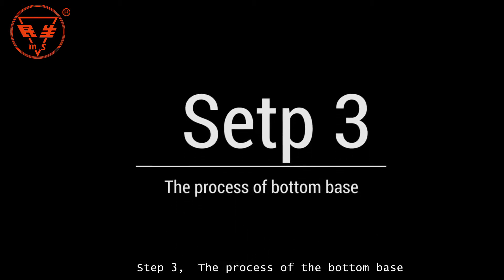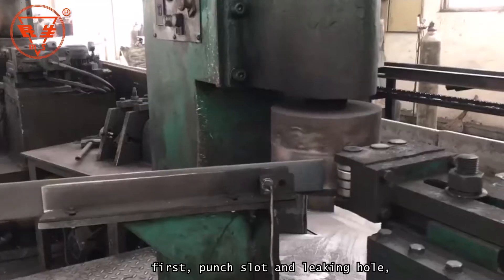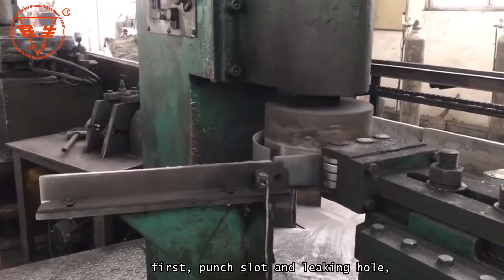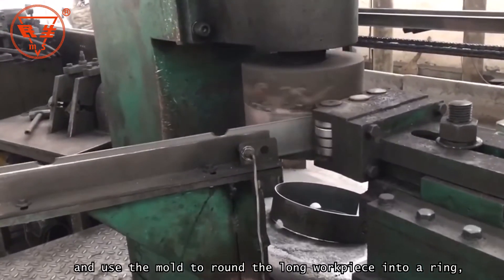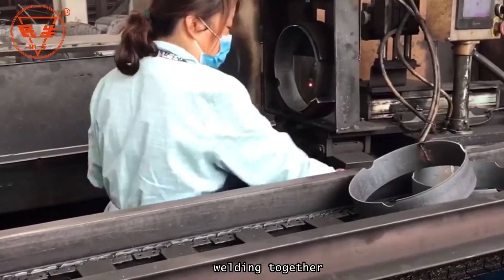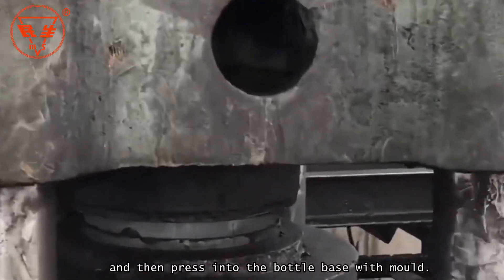Step 3: The Process of the Bottom Base. A long workpiece is used to process the bottom base. First, a slot and leaking hole are punched, and a mold is used to round the long workpiece into a ring. The pieces are then welded together and pressed into the bottle base with a mold.